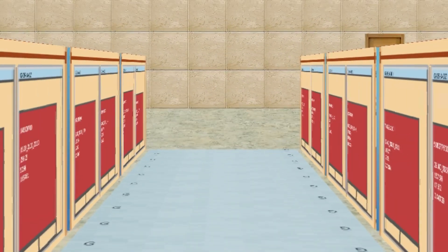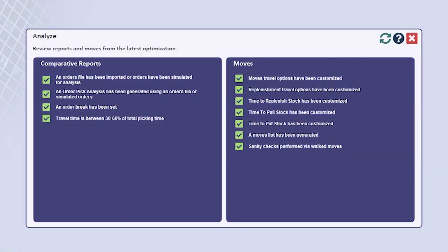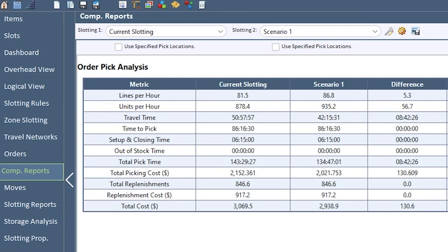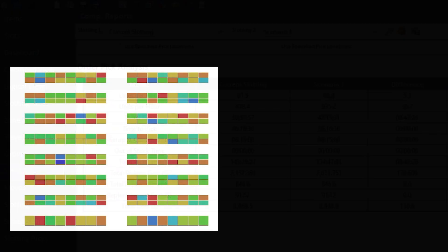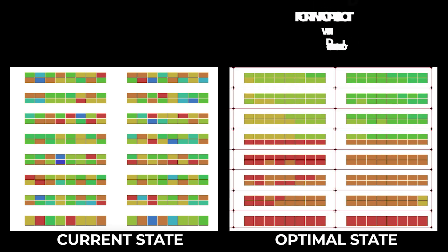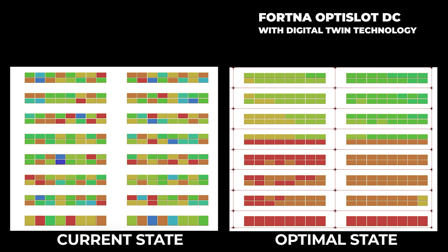Then set your digital twin into action, validate the results, and produce a return on investment and bottom line savings — all before any physical implementation is started. Visualize your optimal slotting state with the Fortna Opti Slot DC, featuring digital twin technology.